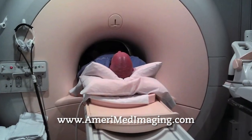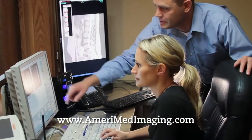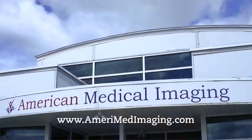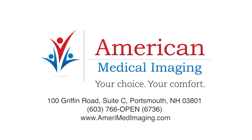Unlike confining closed-tube type MRI, our open MRI provides open access on all four sides, and our open MRI costs up to two-thirds less than traditional hospital-based imaging options. It's your choice and your comfort. Visit AmeriMedImaging.com today.